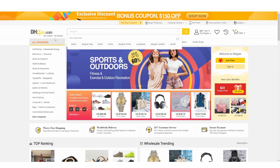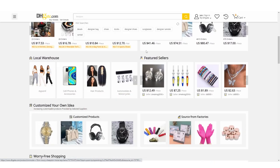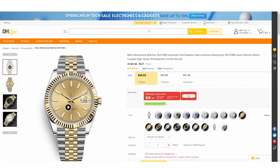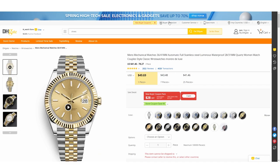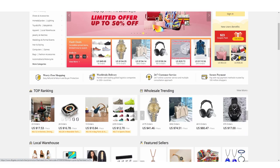If you don't know what DHgate is, it's essentially a platform where you can buy stuff. There's a really specific use case and a specific niche where people are making tons of money. What DHgate actually specializes in — and some of you might be annoyed about this — is replicas, specifically luxury replicas.